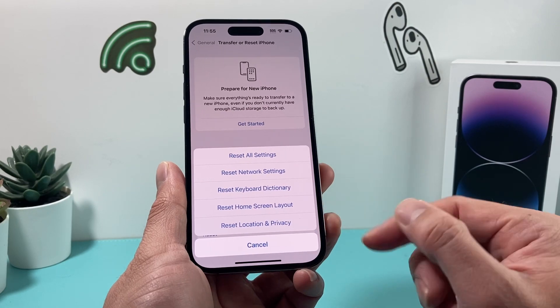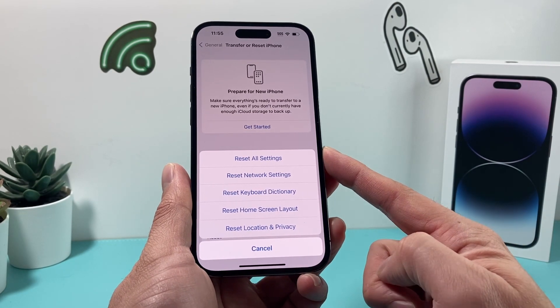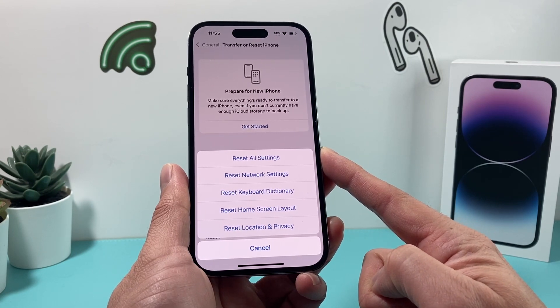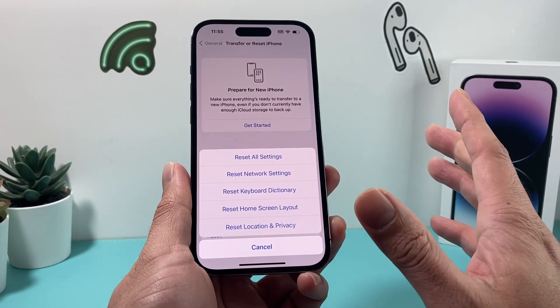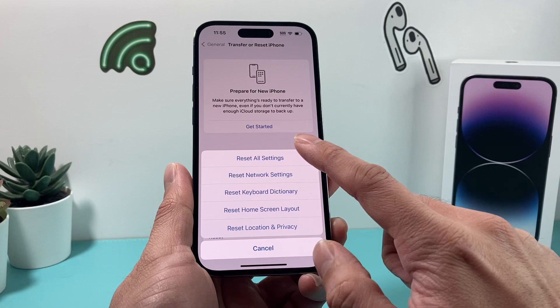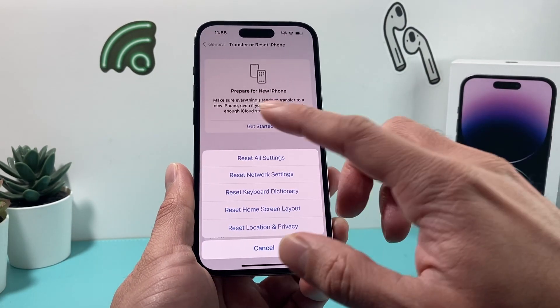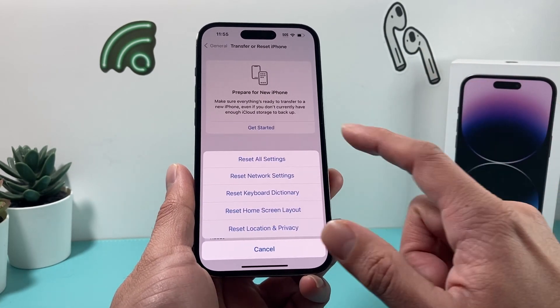And then any sort of custom privacy and location services settings — these are all settings that get reset back to how they originally were. This method of reset all settings will not delete your personal data, like videos, apps, photos, any of your documents, anything personally on your phone — basically just the settings themselves. When you do this, it will take about two to three minutes, so just wait. Once you do that, hopefully you will be able to turn off do not disturb.